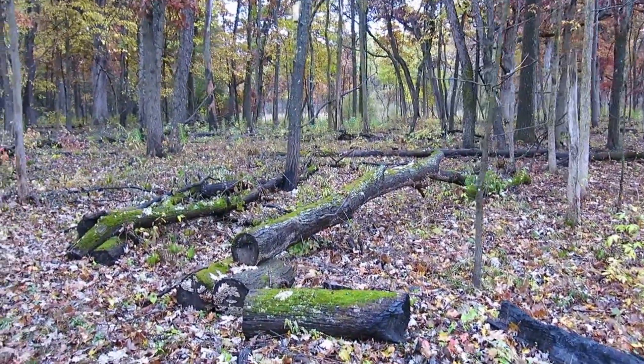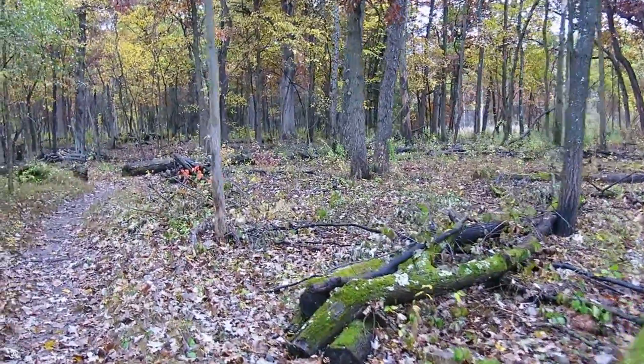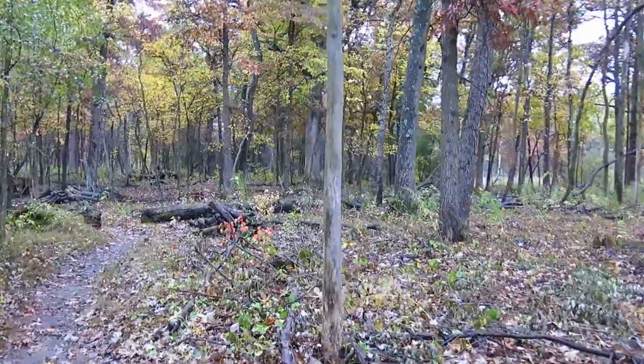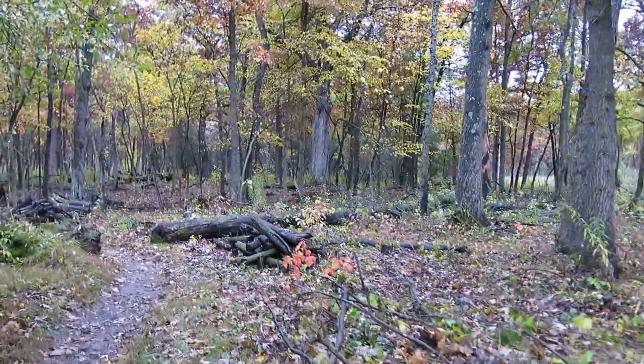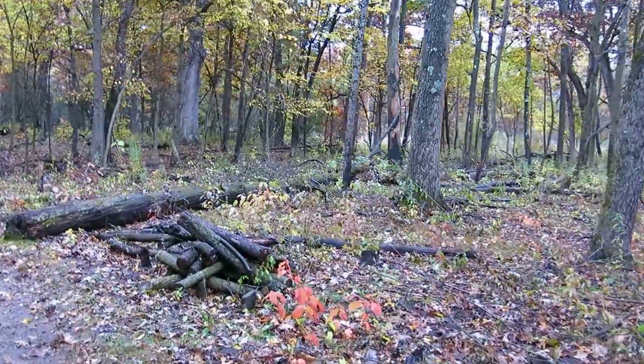It was so impressive I had to turn around and put the camera on. So humor me and indulge me — we'll take a walk down the Buckthorn Alley together.